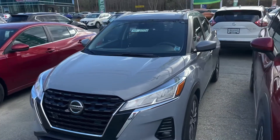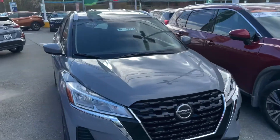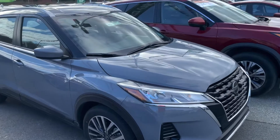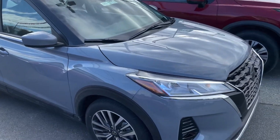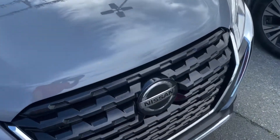This is the 2021 Nissan Kicks SV. It's an entry-level size crossover, front-wheel drive, 1.6-liter four-cylinder engine — very peppy, and really amazing on fuel. Beautiful 17-inch alloys on this, but I want to get into some of the features.